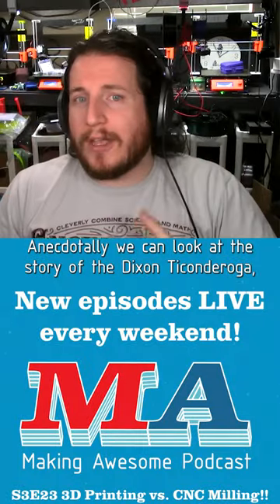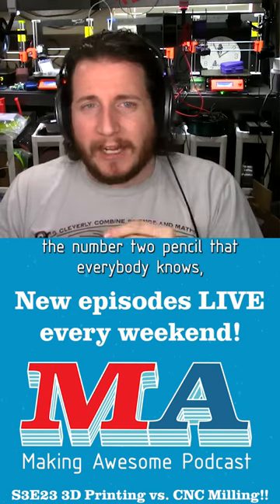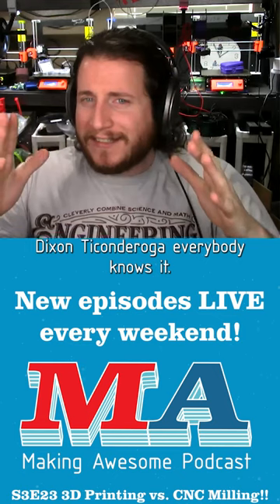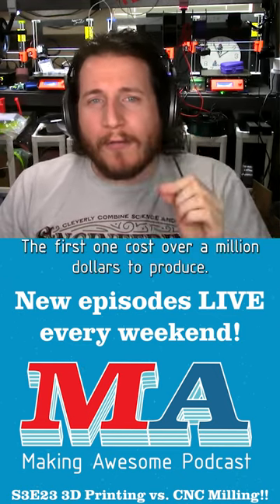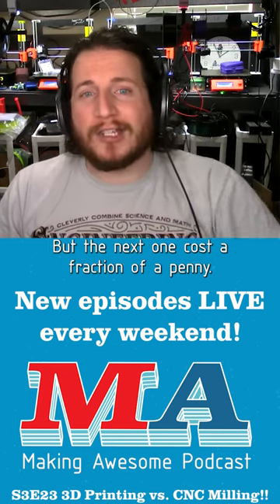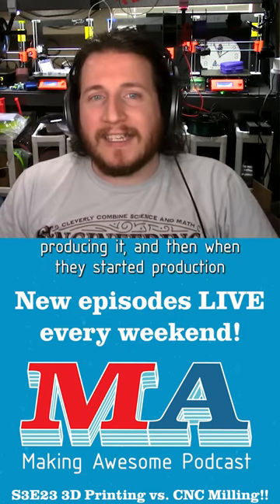Anecdotally, we can look at the story of the Dixon Ticonderoga — the number two pencil that everybody knows. It's the yellow pencil with the steel end and the pink eraser. The first one cost over a million dollars to produce, but the next one cost a fraction of a penny, because by that point all that work had already gone into producing it.